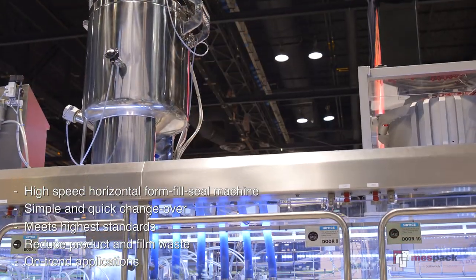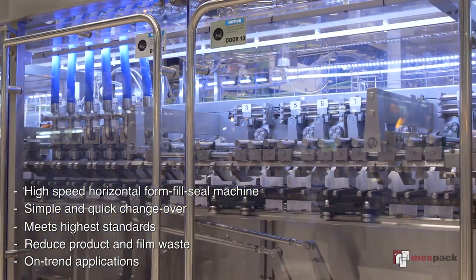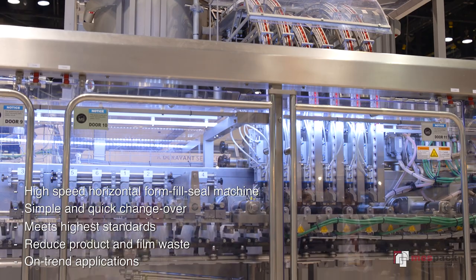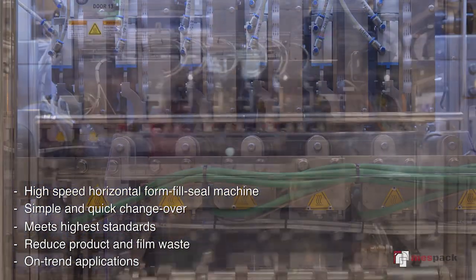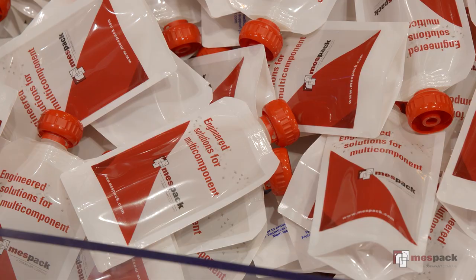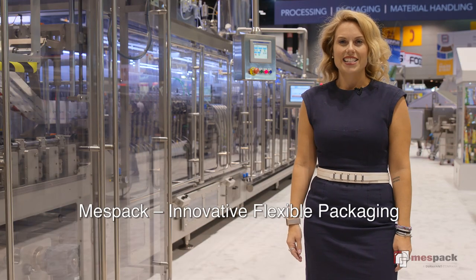Ideal for baby food, this machine meets the highest safety and hygiene standards and can form a variety of pouch shapes and configurations, including rounded corners and choke-proof top spouts. The servo motorized pouch moving system guarantees precision and accuracy while reducing waste. Sophisticated and innovative design meets function with Messpack's H540.